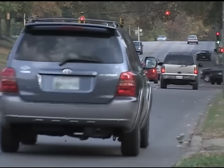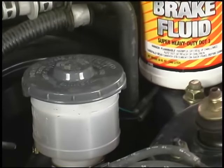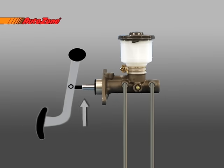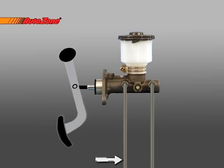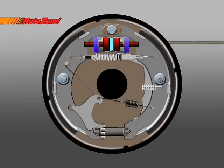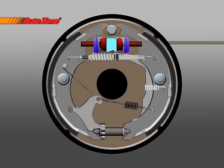Before we get started, let's talk about how the hydraulic brake system and master cylinder work. All passenger vehicles on the road today use hydraulic brake systems. When the brake pedal is applied, it causes a piston in the master cylinder to push fluid through the brake lines to the pistons in the calipers or wheel cylinders. Those pistons force friction material against the spinning drums or rotors, causing the vehicle to stop.